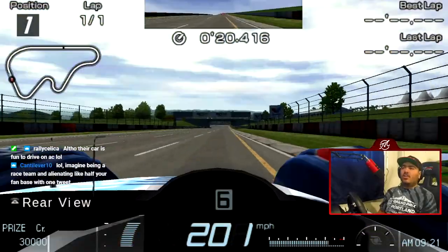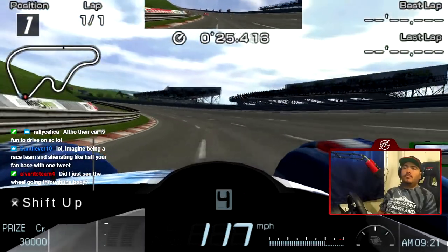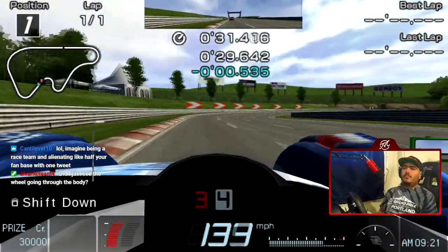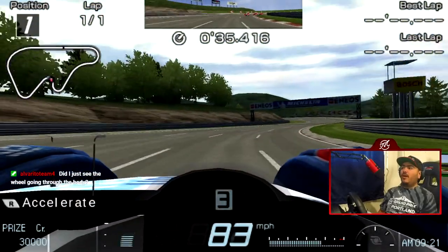Okay, they are closer — yeah, much closer. You get 30,000 credits for winning this race with this car.